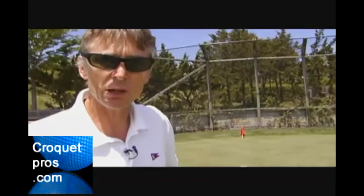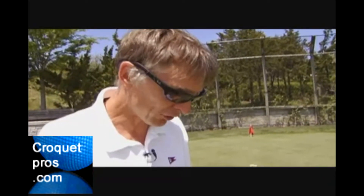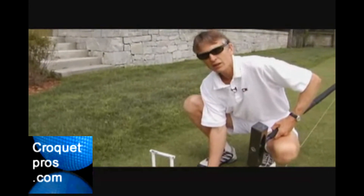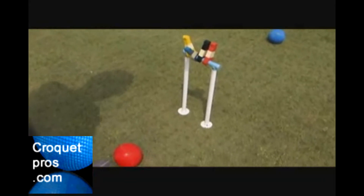People might think that's where the term 'sticky wicket' comes from, but it's not quite true. Sticky wicket is a cricketing term. The distance the ball has to fit through the wicket is about the size of a dime.